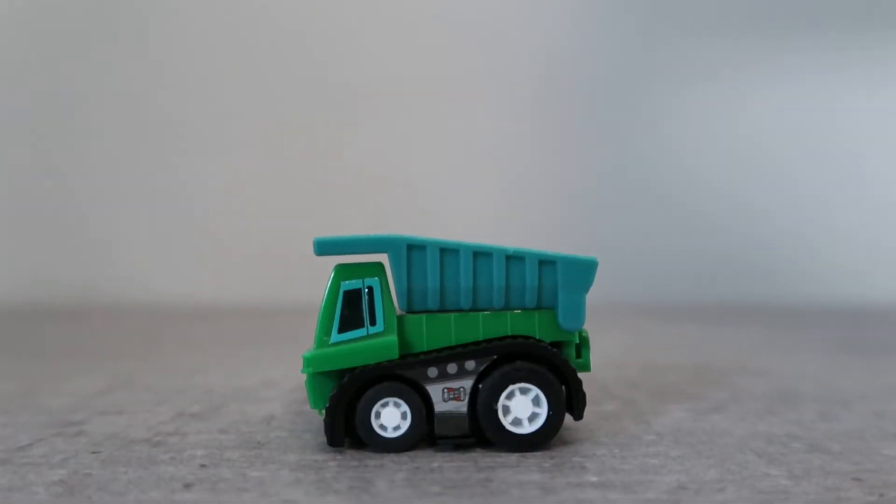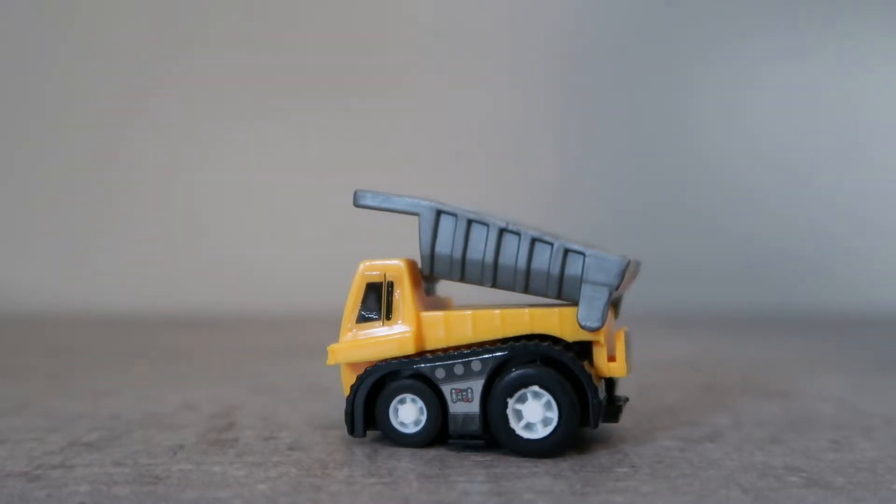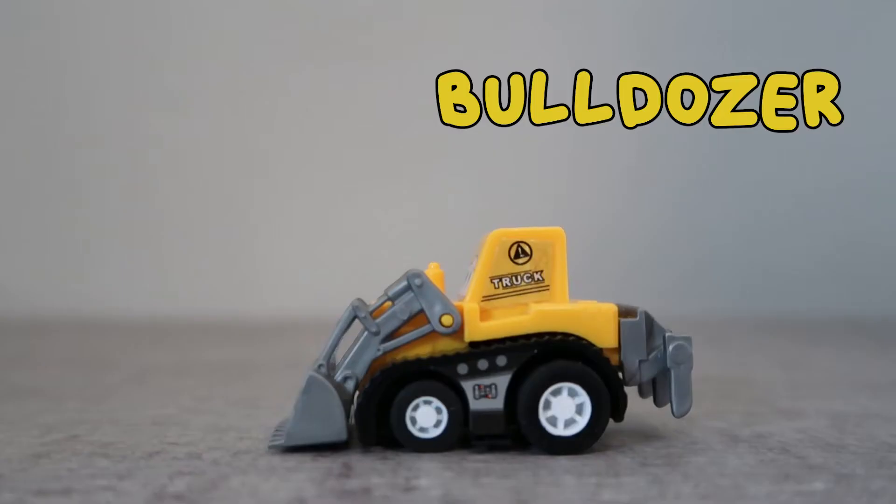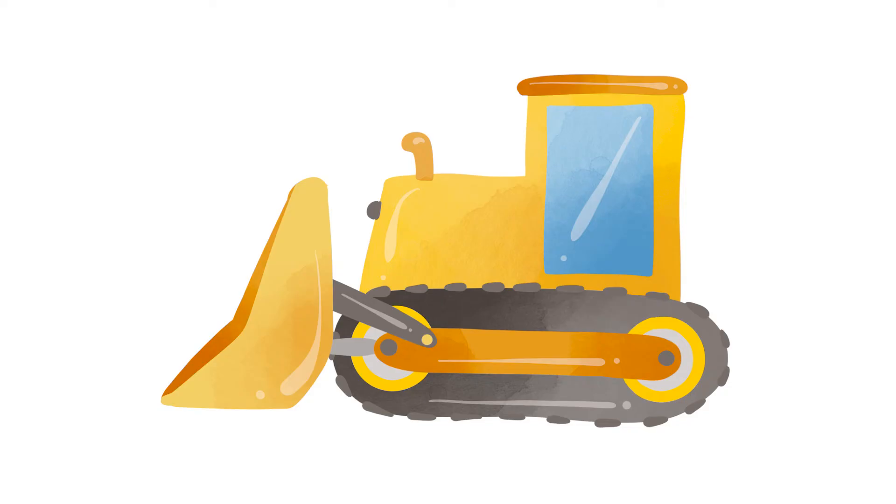Here are a few more dump trucks. This vehicle is called a bulldozer. A bulldozer has a big scoop on the front, which is used to move objects or to dig.